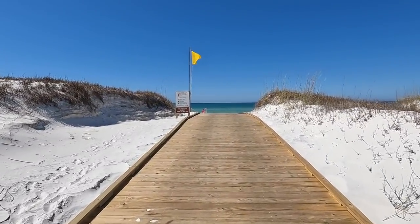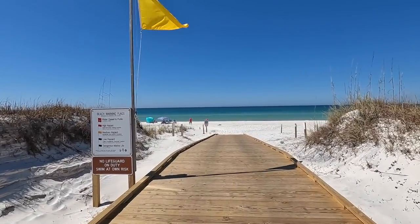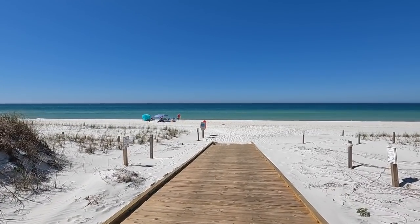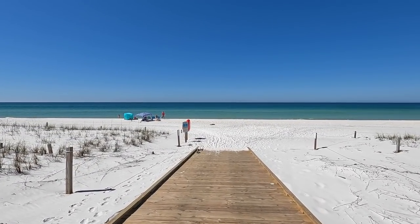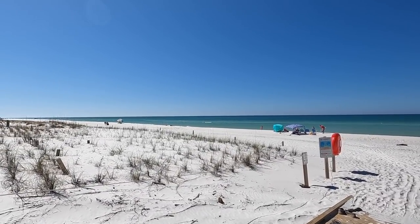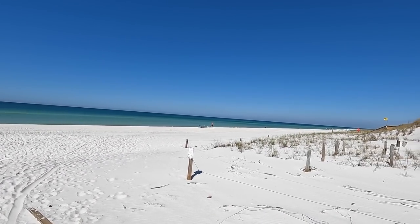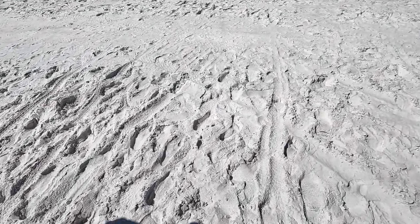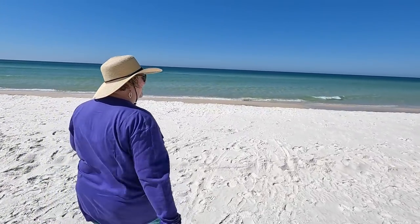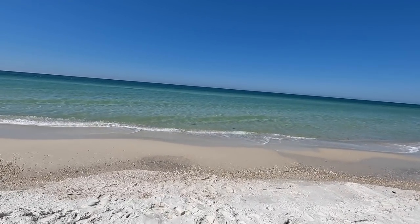Look at this — just as beautiful as Pensacola and Destin, and it is not overloaded with a million people. Look at this, and it's a Saturday! Incredible. This is what we're known for on the northern Gulf Coast — the beautiful sugar white sand of our beaches. Lots of shells too.